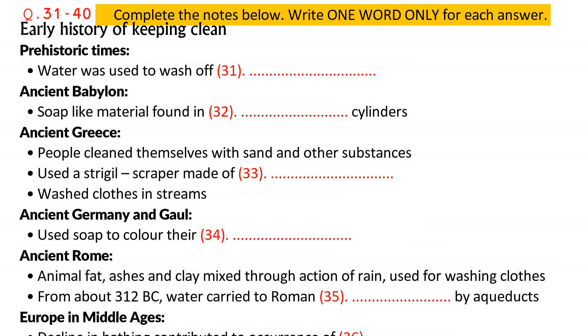Nowadays we use different products for personal cleanliness, laundry, dishwashing, and household cleaning, but this is very much a 20th century development. The origins of cleanliness date back to prehistoric times. Since water is essential for life, the earliest people lived near water and knew something about its cleansing properties — at least that it rinsed mud off their hands.